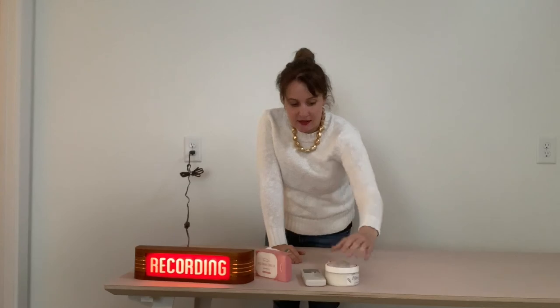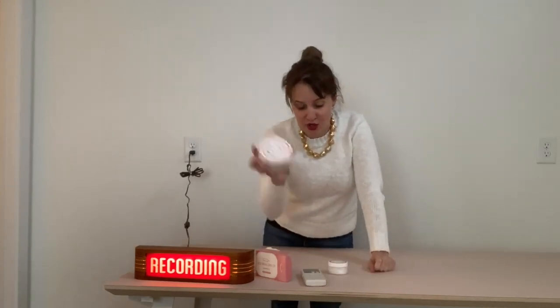I wish you had smell-o-vision for this. Magnolia Old Whaling — I want to get the name right — it's just their soap. It's great, it's cool looking. The lotion — try the lotion first, then get the soap.